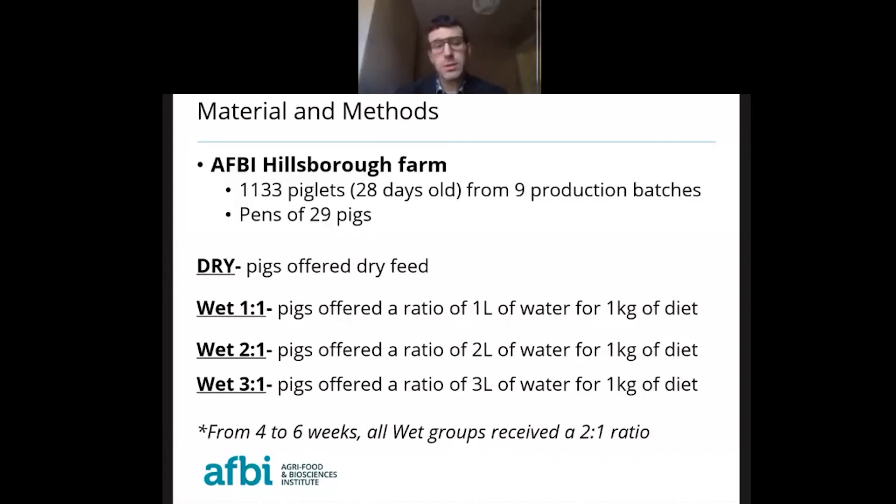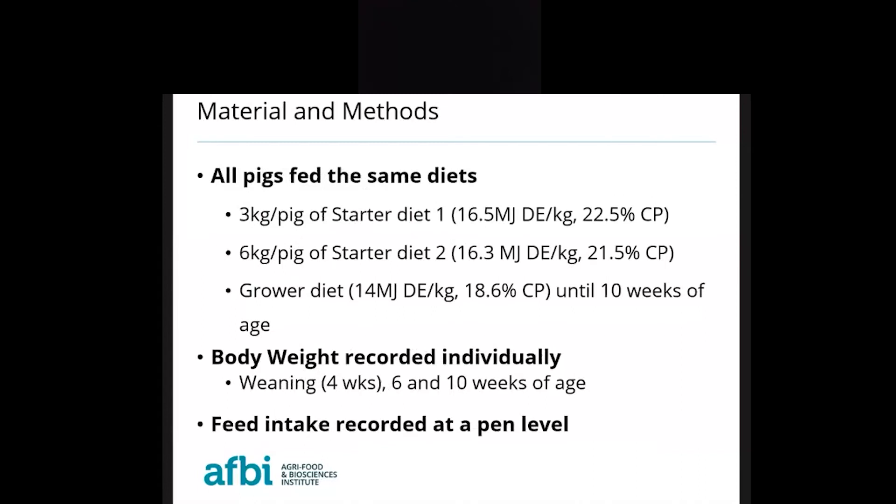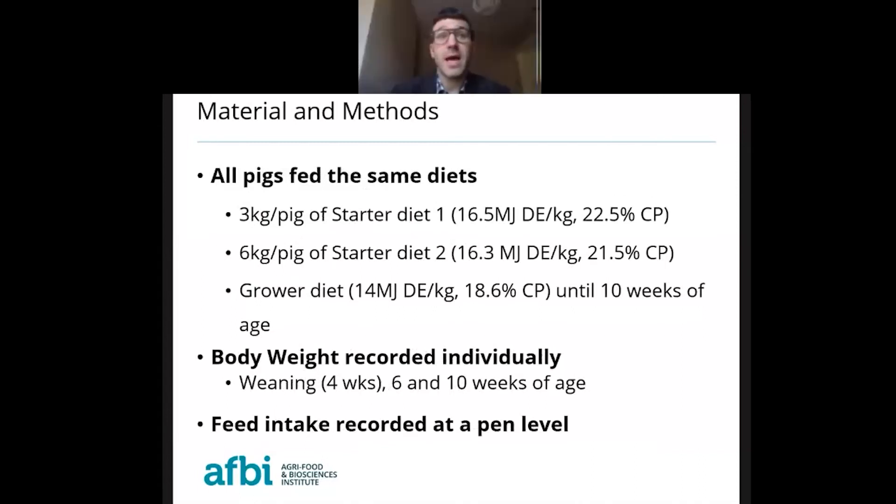It is important to note that in all wet treatments, from 4 to 6 weeks of age — the first 2 weeks post-weaning — all wet groups received a 2-to-1 ratio, and at 6 weeks of age the designated treatment ratio was introduced. All pigs were fed the same diets: 3 kilos of starter diet 1, 6 kilos of starter diet 2, and then a grower diet until 10 weeks of age, which was the end of the experimental period.